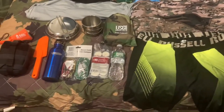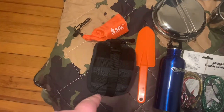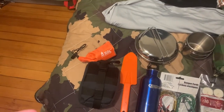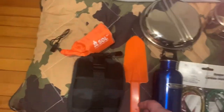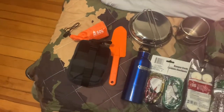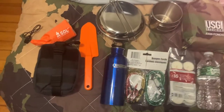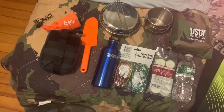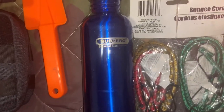Medical should also be high on your priority list. This kit is by My Medic and has a tourniquet, trauma shears, emergency survival blanket, and several other items. There's also a shovel which can help build shelters and clear an area before starting a fire. This water bottle can also be boiled directly in a fire if needed — it's a Sub-Zero stainless steel bottle, filled with water.